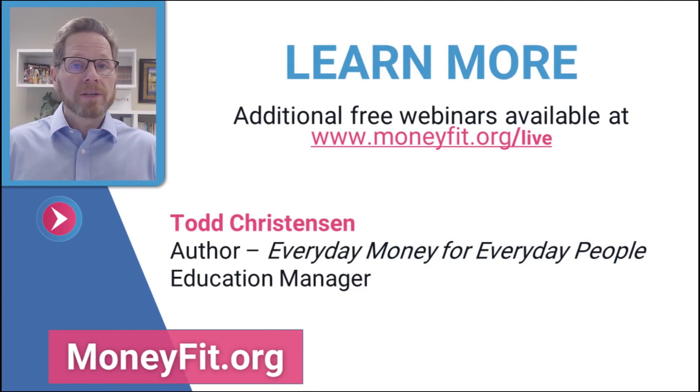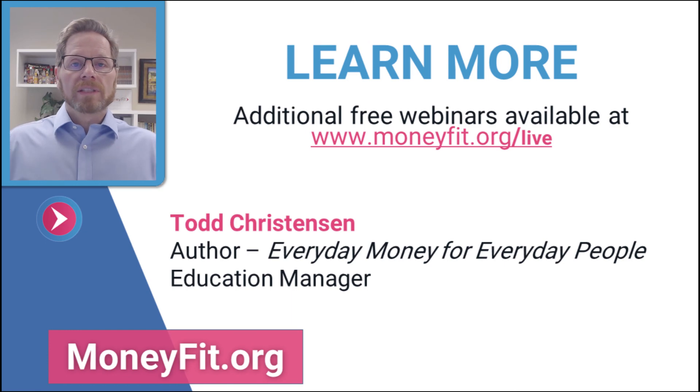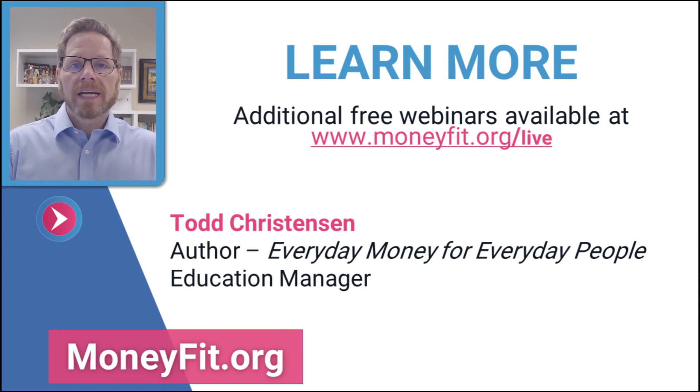If there's anything we can do — answer questions or provide more information — find us at moneyfit.org. You can see more of our MoneyFit Live webinars at moneyfit.org/live. We put new ones up all the time and offer live webinars each week. My name is Todd Christensen, Education Manager at MoneyFit, author of Everyday Money for Everyday People and 50 Plus on Fire. Thank you so much for joining us.